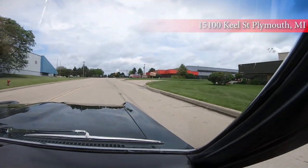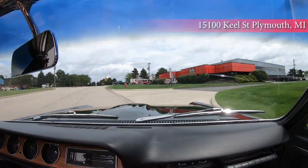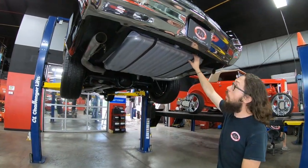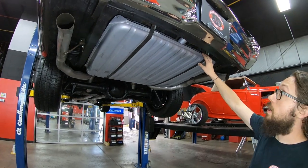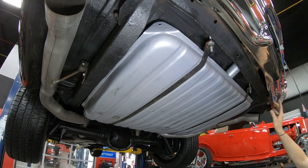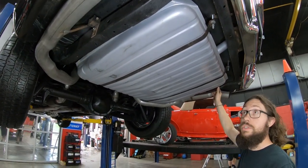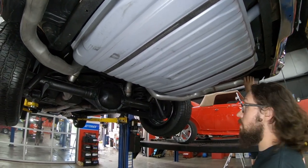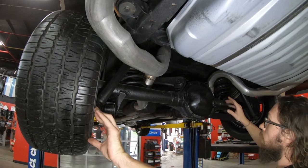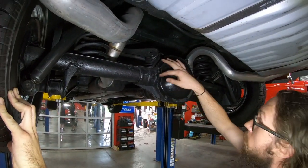This is our building right here in Plymouth, Michigan where it all happens. We've got our '65 convertible GTO up on the rack. First thing that stands out — we obviously have a brand new fuel tank in it. This car does look like it was undercoated back in the day and most of it looks to still be there. There's also a brand new exhaust system and brand new tires on it.